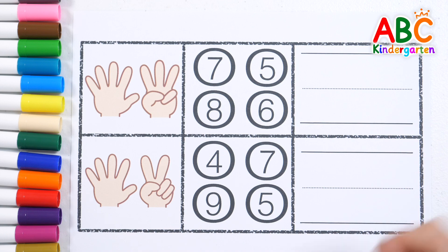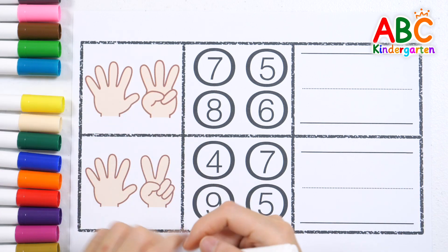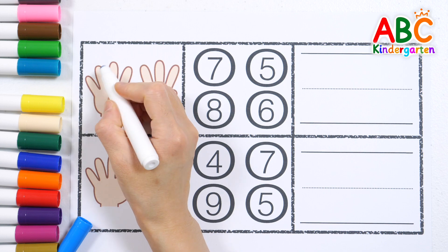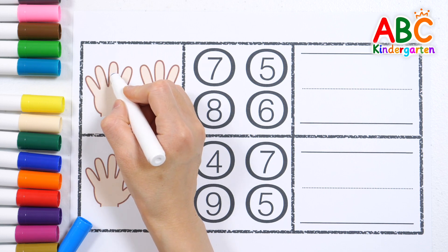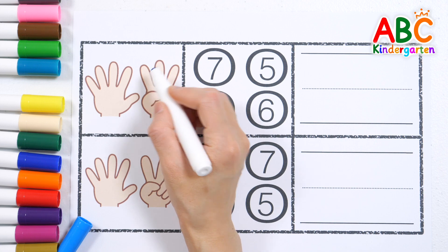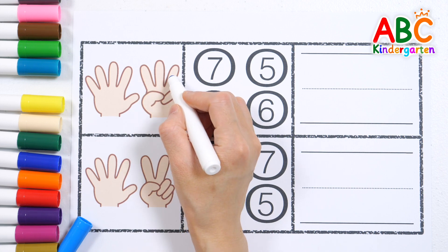Let's look at the finger pictures, count how many there are, and find the right number. 1, 2, 3, 4, 5, 6, 7, 8.